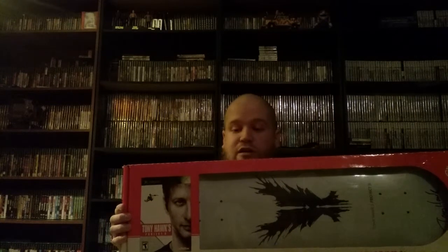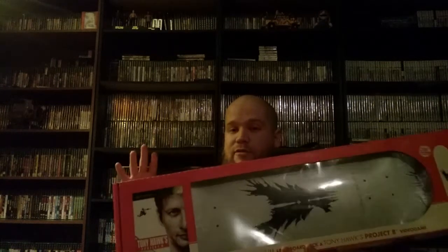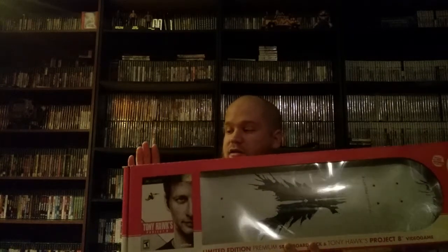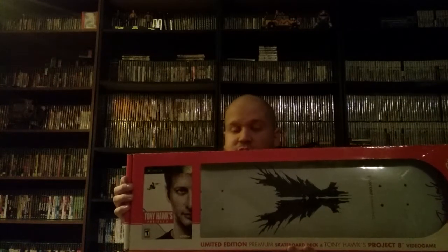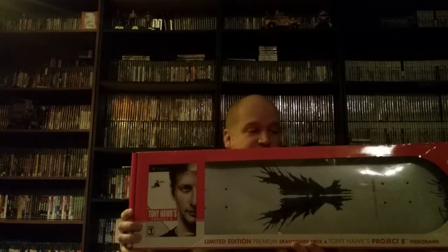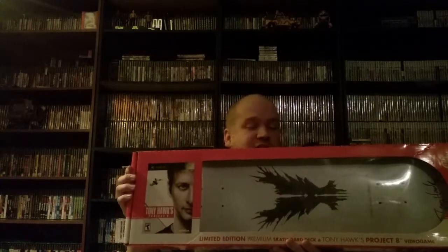Now for the final thing I picked up on eBay — very happy to find this because it's extremely rare and hard to find. It's Tony Hawk's Project 8, but a special limited edition version that came bundled with a skate deck and the game. It's in excellent condition and was a little over $50 shipped. I saw another collector had one and vaguely remember seeing these at Target back in the day for around $100. I'd never seen one on eBay before this one and haven't seen one since. A very awesome item to get and a great birthday gift for myself.